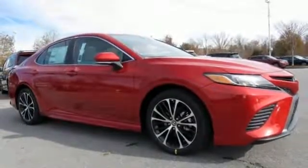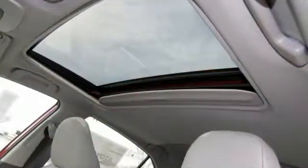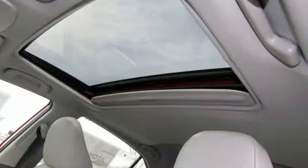Toyota, steered by ingenuity, driven by passion. Stop in for a test drive and make it yours today.